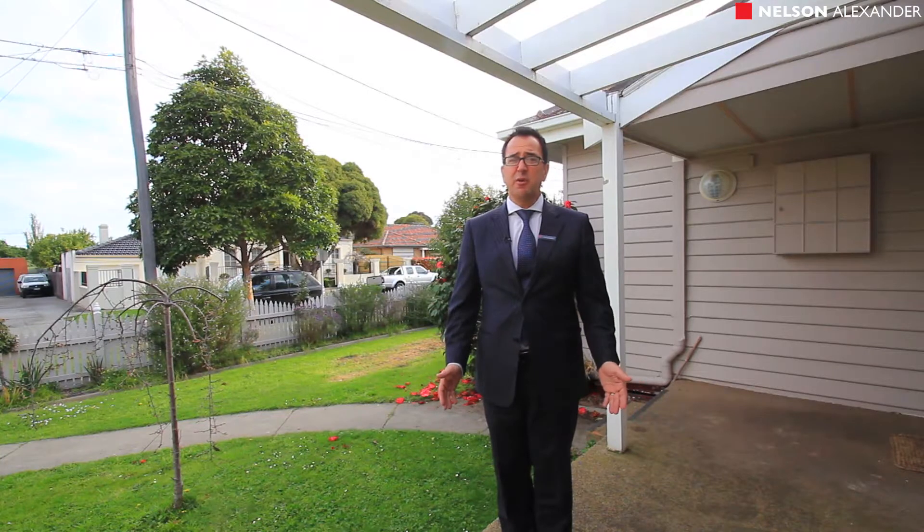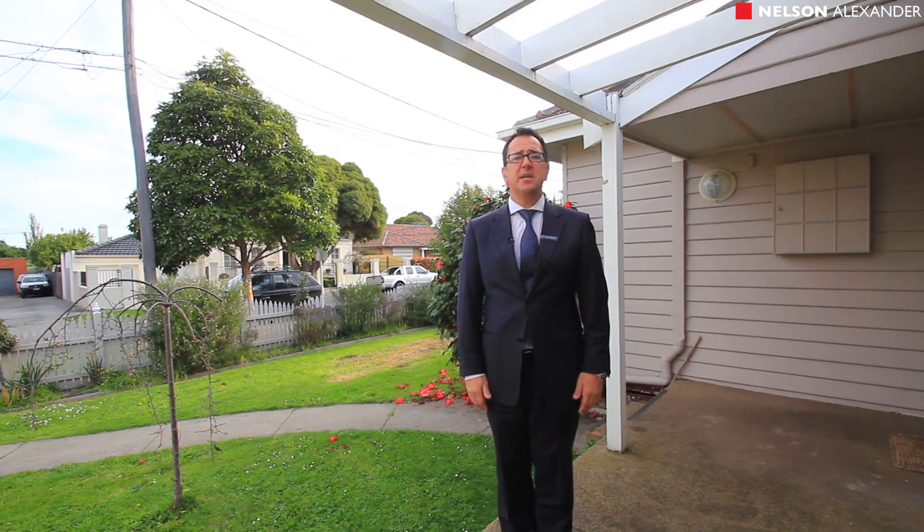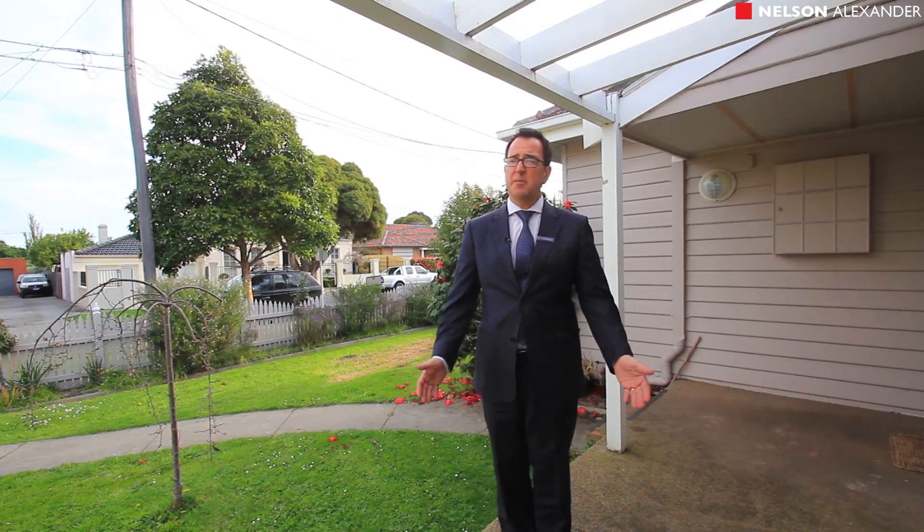Hope you enjoyed the tour. Looking forward to seeing you at the first open for inspection — come along and see what we can see. Inner city buying at its best and most affordable.